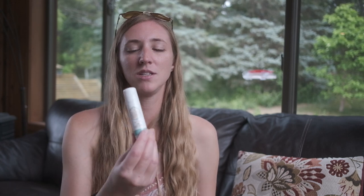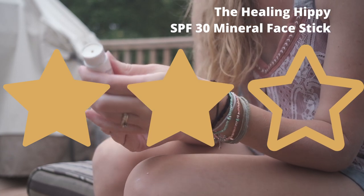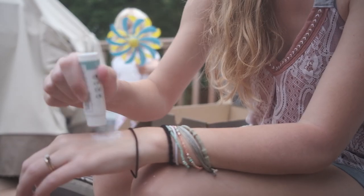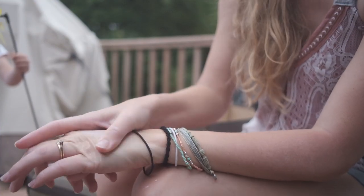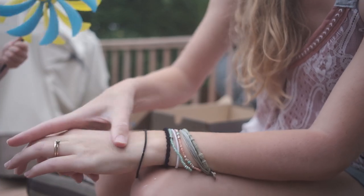We have a local company here in the Twin Cities called The Healing Hippie. They make a line that claims to be cruelty-free, paraben-free, gluten-free, and GMO-free. I gave them two stars because it's an easy-to-use sunscreen — not my very favorite, but it worked.